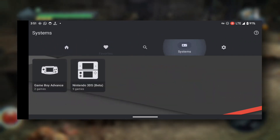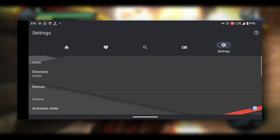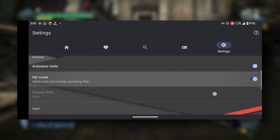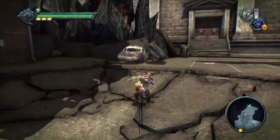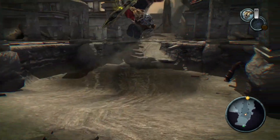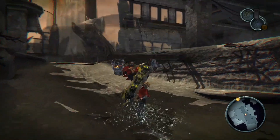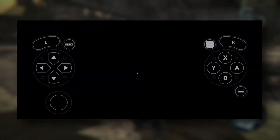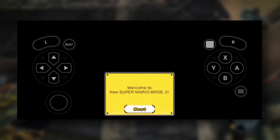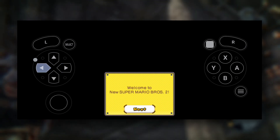Here are some of the key features that make this emulator stand out. It has an original engine that provides a smooth gaming experience and offers high-quality rendering, making games look better on Android devices. The emulator can search for game files in both the SD card and internal storage, making it easy for users to locate and load their favorite games. It also offers a virtual on-screen keypad, allowing players to control the game with ease, and supports zipped file formats for convenient game file management.